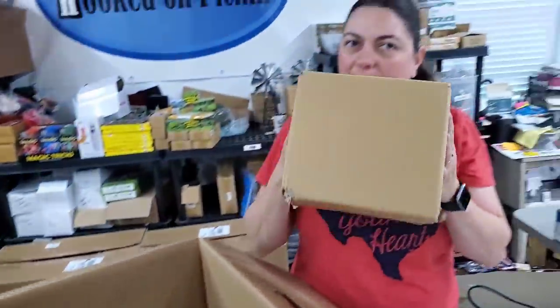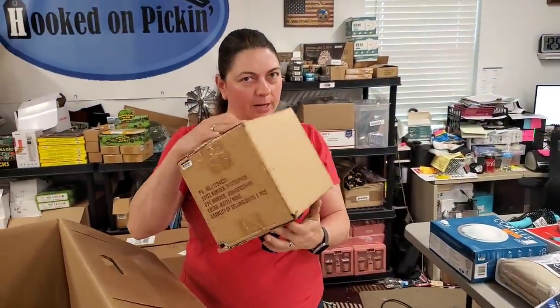Then we have a mystery box. What's your guess — what's in the mystery box? We're going to save that to the end.